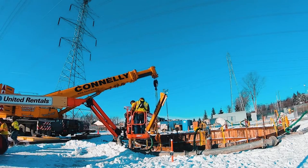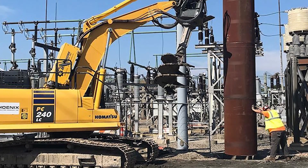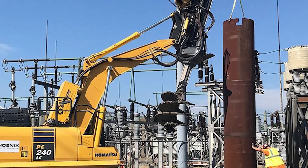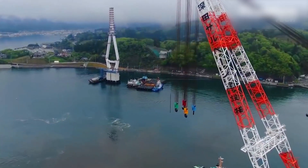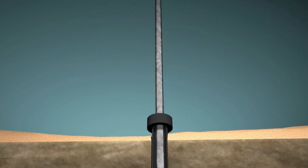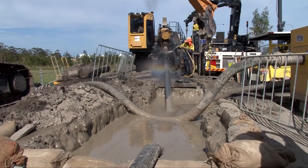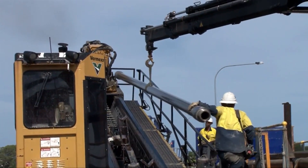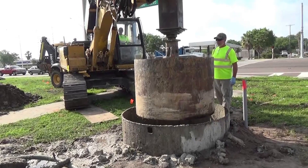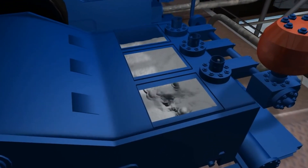The rebar cage is positioned according to the design specifications and secured in place to provide structural integrity and load-bearing capacity. In some cases, grout is injected into the annular space between the borehole and the reinforcement cage to improve the shaft's load-bearing capacity and ensure a secure bond between the concrete and the surrounding soil. High-quality concrete is poured into the shaft from the bottom to the top, displacing any remaining drilling fluid or grout. The concrete is typically of a specified strength, and its quality is closely monitored during placement. The concrete is then allowed to cure and harden, which may take several days.